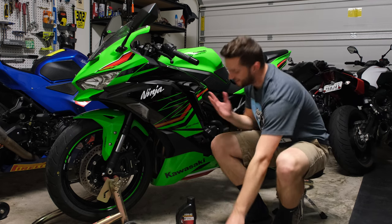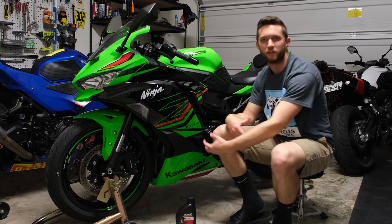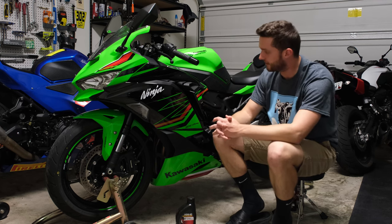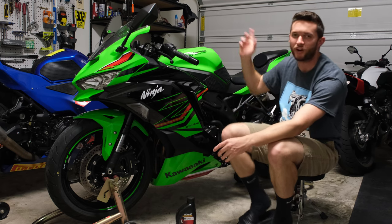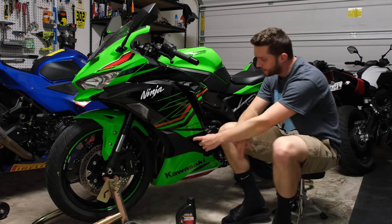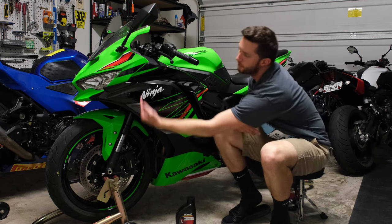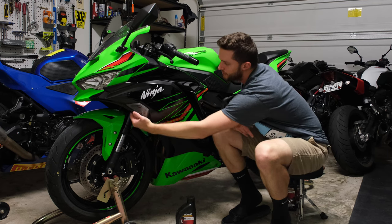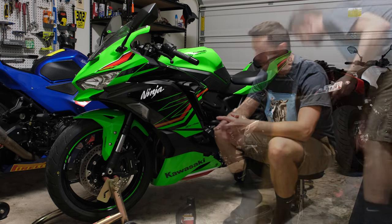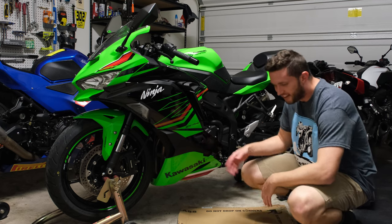I'm going to go ahead and remove this side fairing — it's not strictly necessary, but removing the lower tabs gives better access to the oil filter. I'll remove this side fairing to make everything easier. It should be similar to the other side: there's a bolt in the back, a bolt here that we can still access even with the brake frame slider on, and one bolt in the front after we remove the under tray above that front fender.